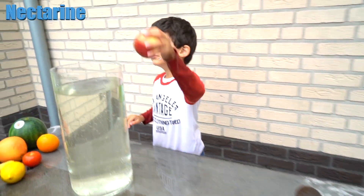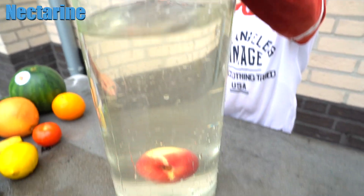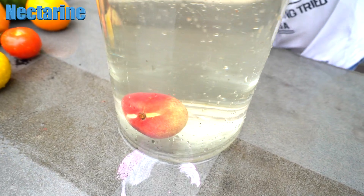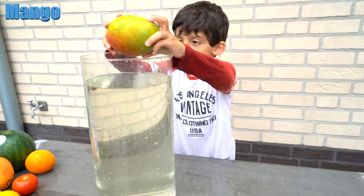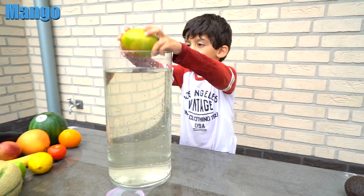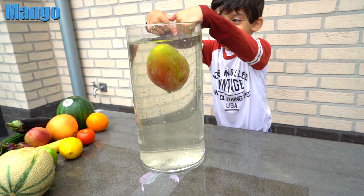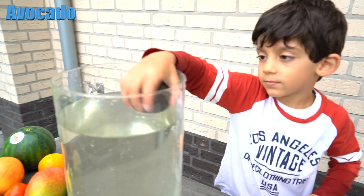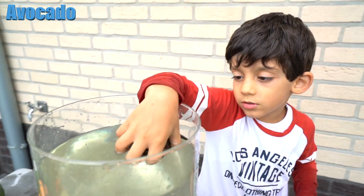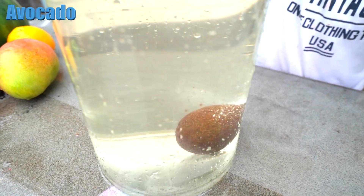Now the nectarine — is it going to float or sink? Sink! Yes, you're right, the nectarine sinks. Now the mango — is it going to float or sink? Sink! And is it going to sink or float? Sink! Let's see. Yes, you're right, Jason. Thanks for watching! Bye bye!